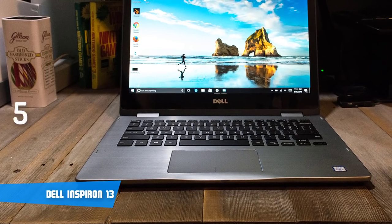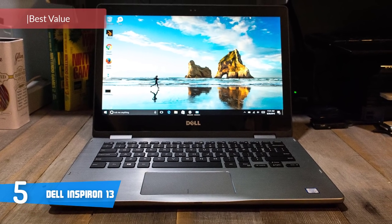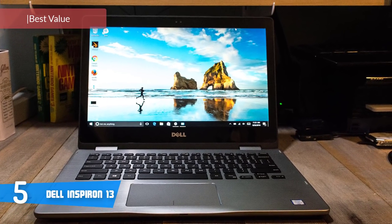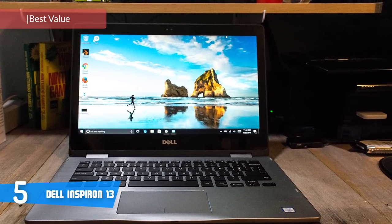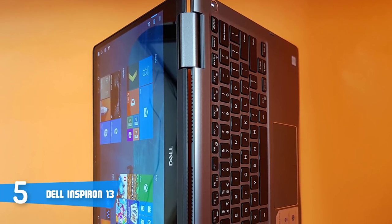Number 5: Dell Inspiron 13. Dell's Inspiron line has always been a reliable budget choice, but it's not always been the most stylish. With the new Inspiron 13, that could have changed, but unfortunately they haven't spent any time redesigning it.